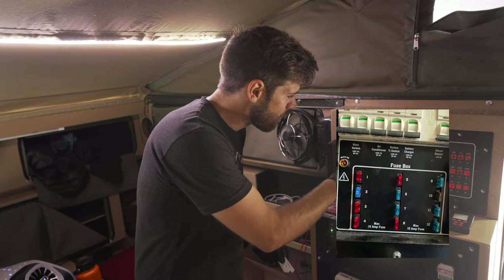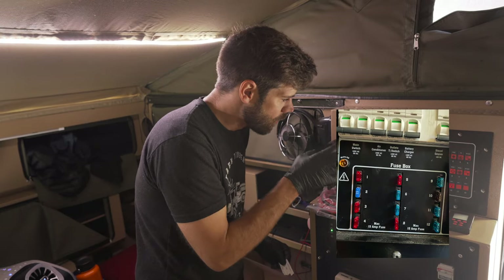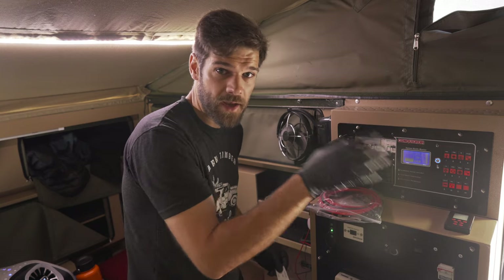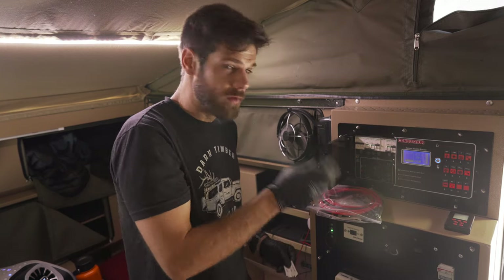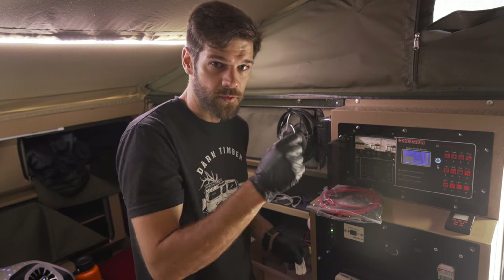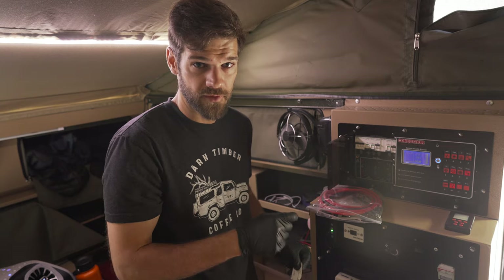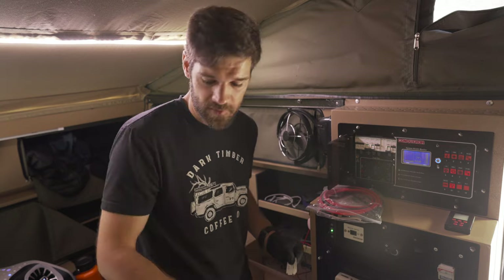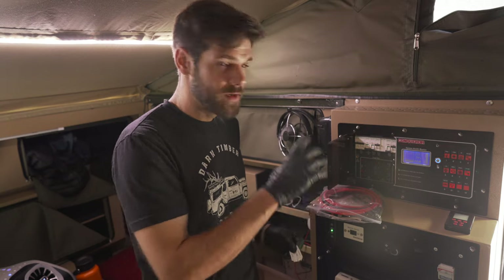One other thing to pay attention to: take a picture of your fuse panel so you know what fuses are being used for what circuits, then you can match it with the Redarc system. 12 volts isn't going to hurt you, but if you have an inverter converting 12 volts to 110 volts, that will hurt you very badly. So turn all your power off before you do any of this, disconnect your batteries, and then you can get started.